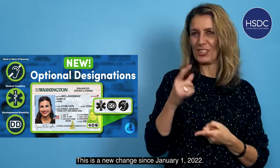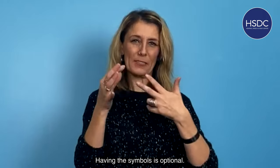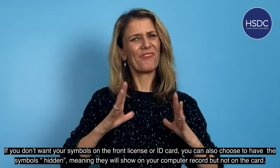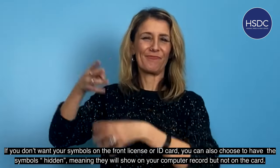This is a new change since January 1st, 2022. Having the symbols is optional. If you don't want your symbols on the front of your license or ID card, you can also choose to have the symbols hidden, meaning they will show on your computer record but not on the card.